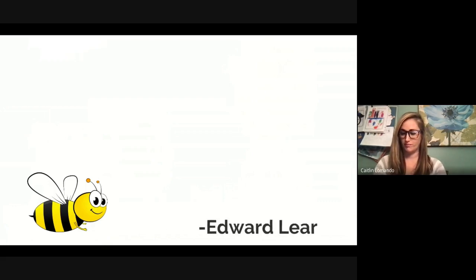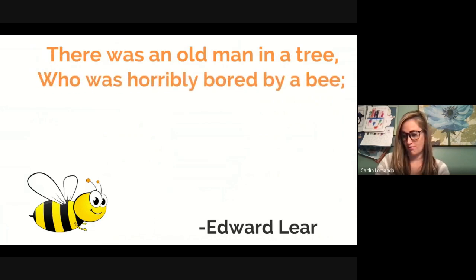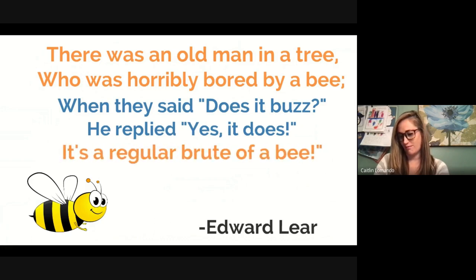'There was an old man in a tree, who was horribly bored by a bee. When they said, does it buzz, he replied, yes it does. It's a regular brood of a bee.' Notice how it has five lines. The first, second, and fifth lines rhyme, and the third and fourth lines rhyme — making a rhyming sandwich, which is the pattern of a limerick. And it is definitely silly. This is a limerick, written by Edward Lear, the Father of Limericks.